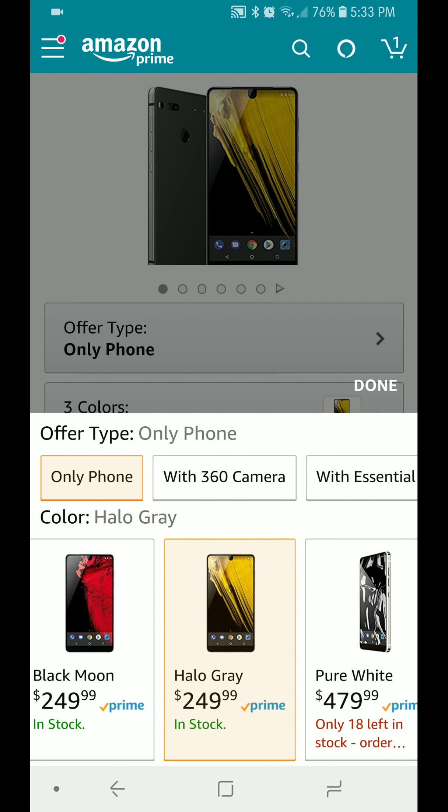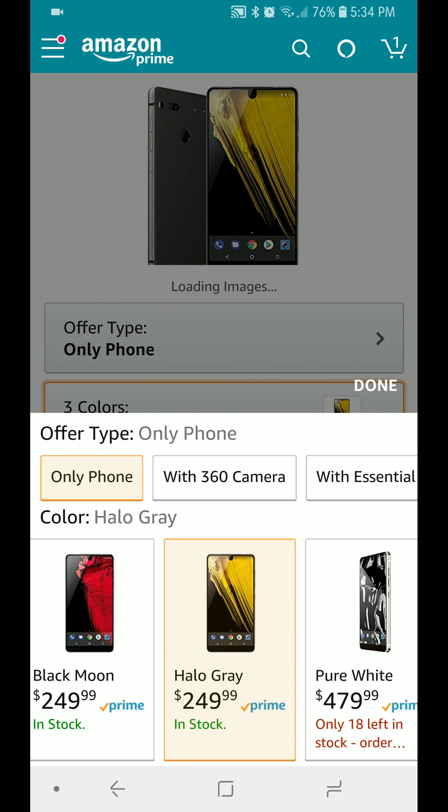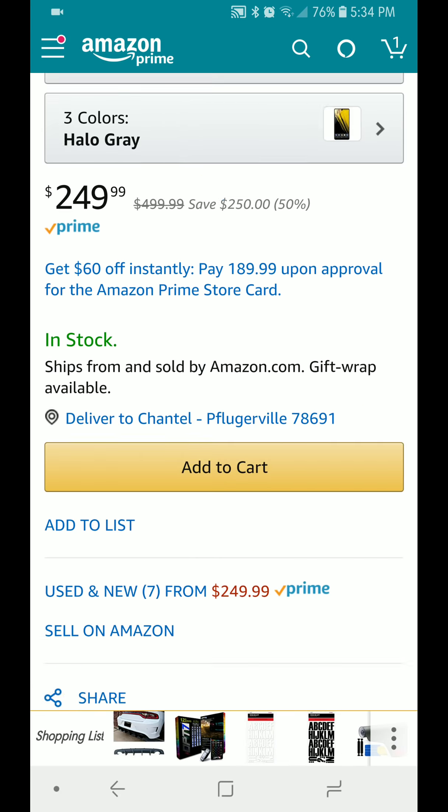Think about this: 128 gigs of internal storage, Android 8.1, and it's going to get Android P — the beta is already out. Edge-to-edge display — I think Essential did it the best with the camera in the center. Snapdragon 835, 4 gigs of RAM, stock Android, great cameras, and 4K recording on the front camera. What more do you want?